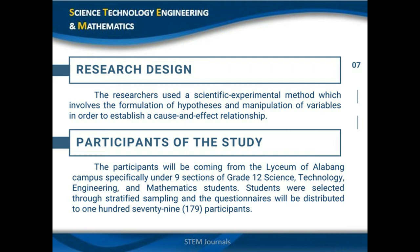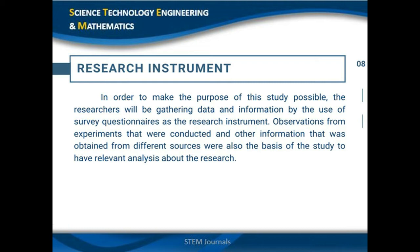Participants of the study. Our participants were Grade 12 STEM students at Lyceum of Alabang, selected through stratified sampling, which involves selecting a simple random sample from each population group. For research instruments, we used survey questionnaires to collect data from our respondents by sending them via Messenger and with the help of Google Forms. This removes bias since results come directly from respondents. Previous relevant research was also used to learn more about our topic.